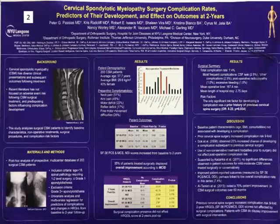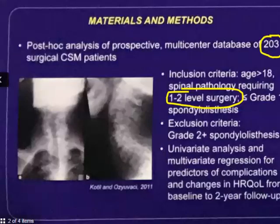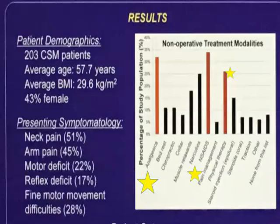Next article is cervical spondylotic myelopathy — patients with pressure on their spinal cord in the neck who have surgery. This article is from NYU and it goes over complication rates and whether you can predict outcomes for cervical spondylotic myelopathy. These were one-to-two level surgeries, not grade one spondylolisthesis — not severe cases. There were 203 patients with an average age of 57.